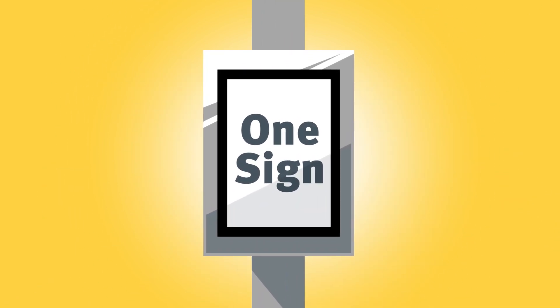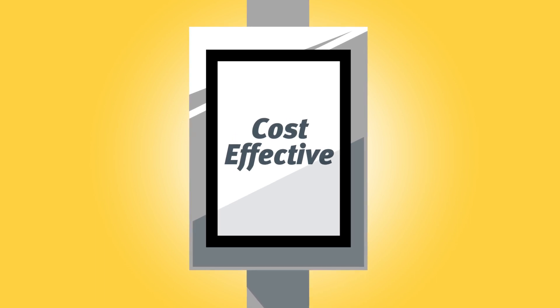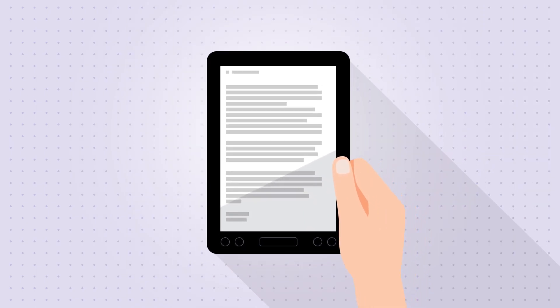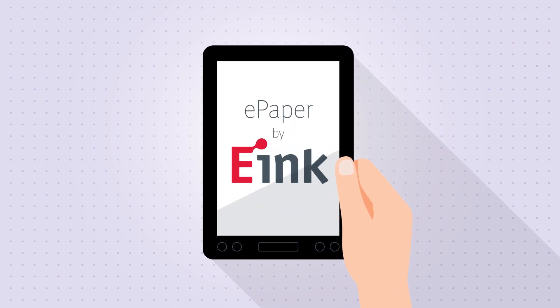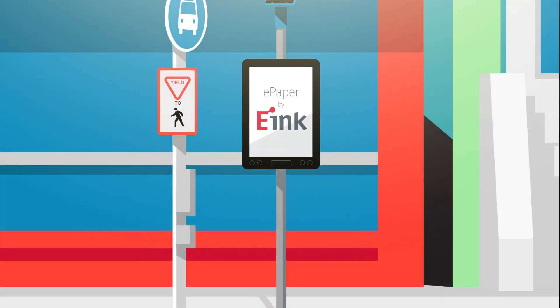What if one sign could convey multiple messages clearly while being cost-effective and a snap to install? That's where E-Ink's e-paper technology comes in. Using the same digital paper-like display that you've seen on e-readers, road and curbside signage using E-Ink e-paper technology are easy to manage, easy to read, and even easier to implement.